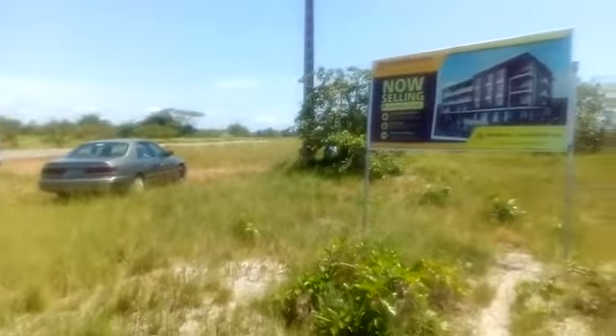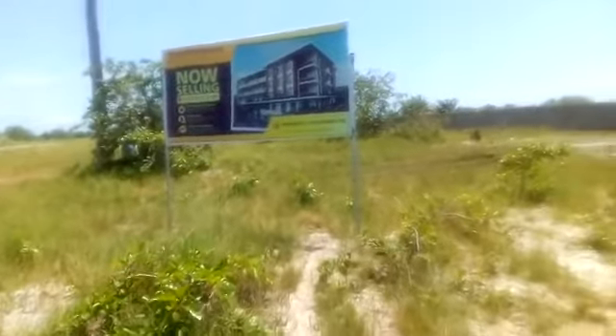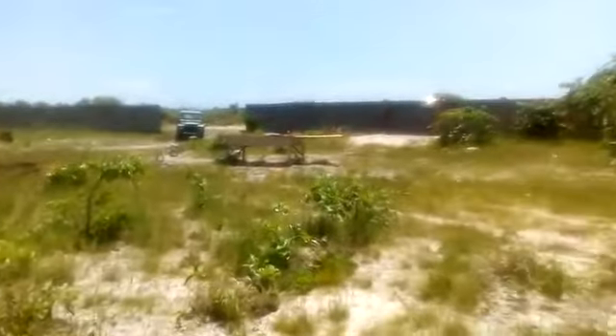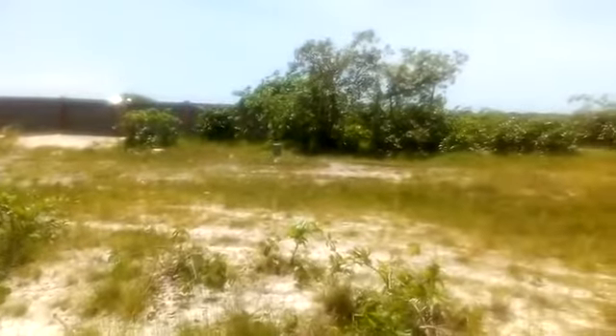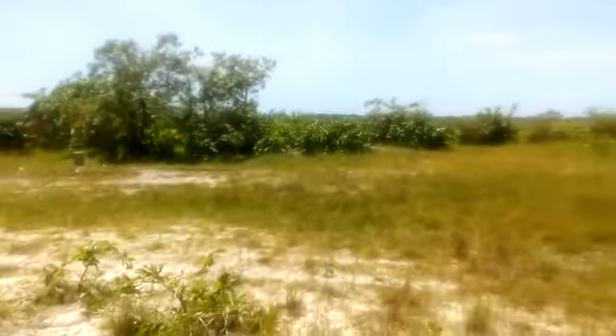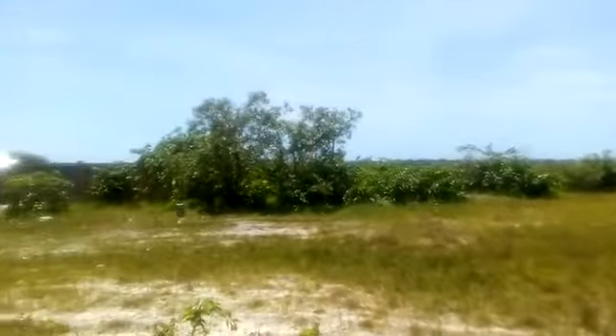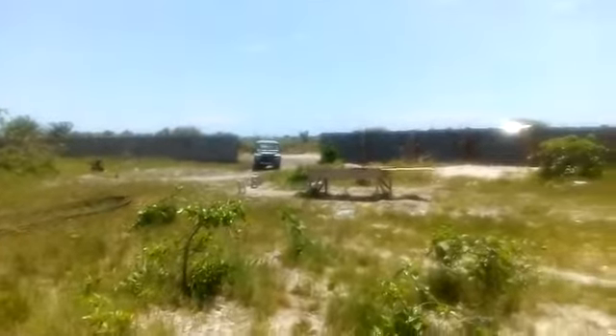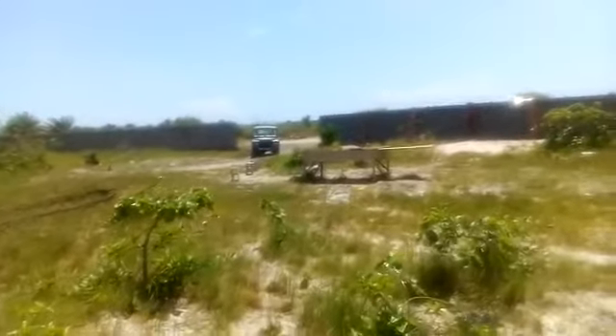At Silverite Estate you can see that we have dry land on a large expanse of land. We can also see that there's already fencing going on at part of the estate at the moment, and work is really going on at Silverite.